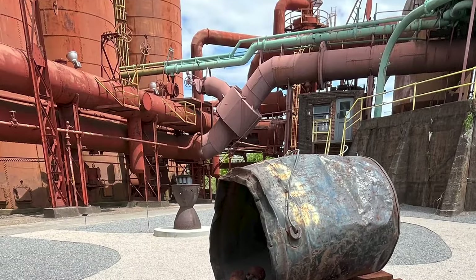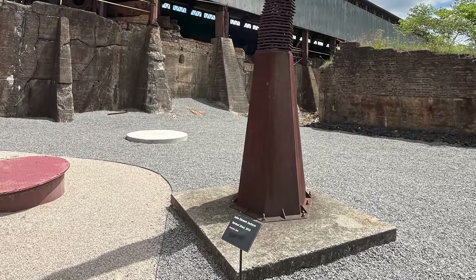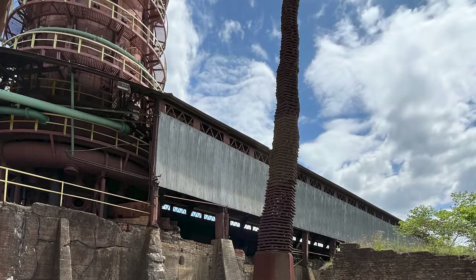Such a picturesque place — the rustic silos, furnaces, boilers, water tower, everything against the beautiful blue sky with its puffy clouds.